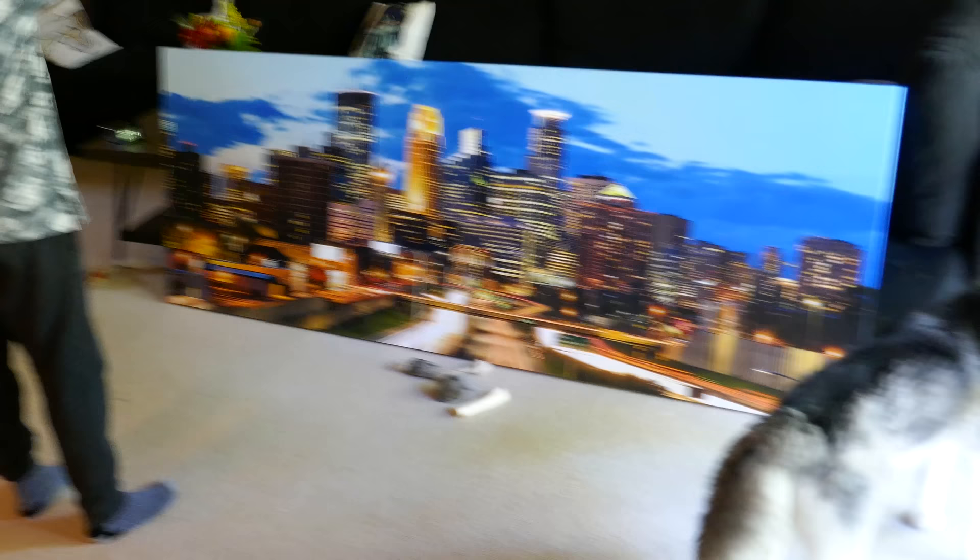Do you want to try taking this inside and see if it looks good? We are gonna do a quick test and see if this giant frame fits in the living room. We're thinking of putting it there. That is such a good idea — that is beautiful too.